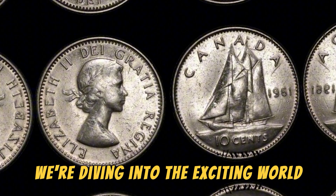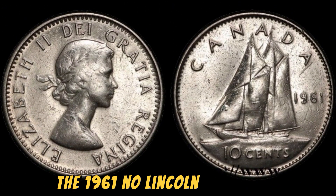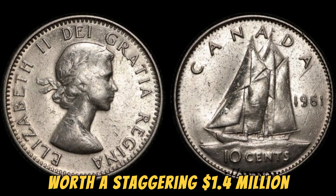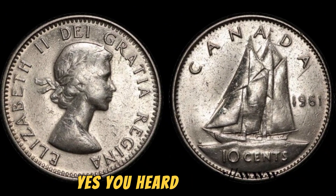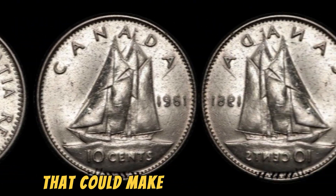We're diving into the exciting world of numismatics to learn all about the 1961 No Lincoln penny coin worth a staggering 1.4 million dollars. Yes, you heard that right — this seemingly ordinary penny is actually a rare gem that could make you a millionaire.